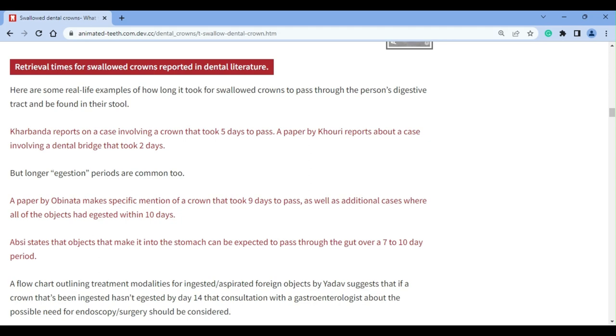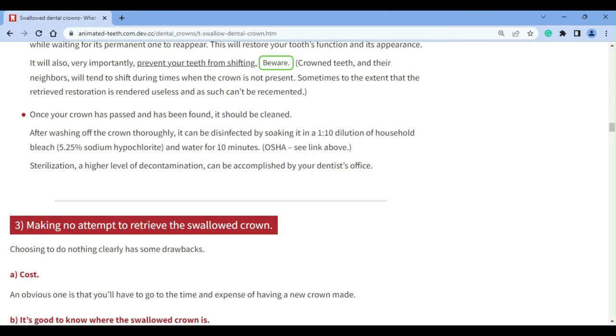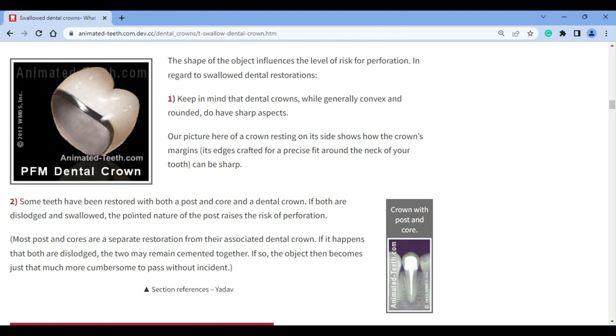In case you're wondering, once found, cleaning up your crown isn't that big of a deal. This page describes how you can disinfect it using household bleach. Your dentist can then sterilize it once you get it to their office. Once retrieved and cleaned, the hope is that your crown can then just be cemented back into place. Doing so will in part depend on the status of your tooth, which can be evaluated by your dentist early on during your waiting process.